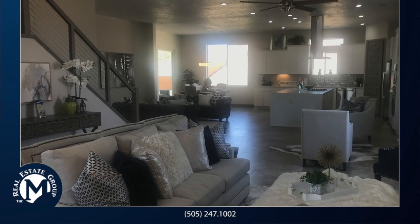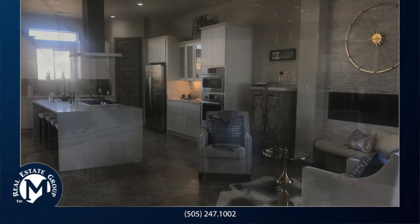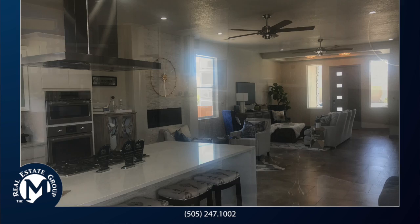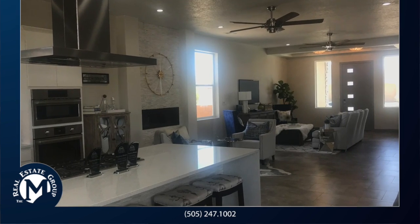I would like to introduce you to Rancho Valencia by Westway Homes. This is the Aria floor plan and is one of 14 options currently available by Westway.